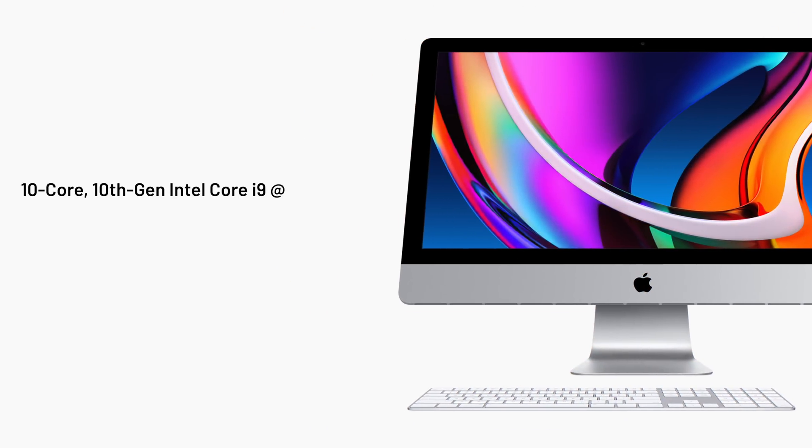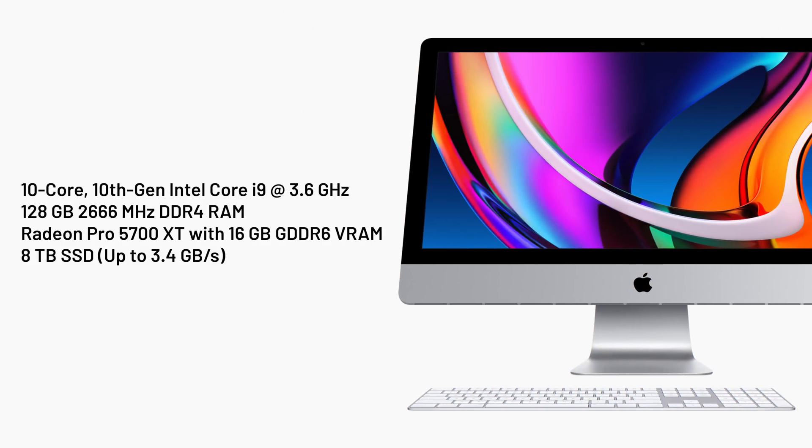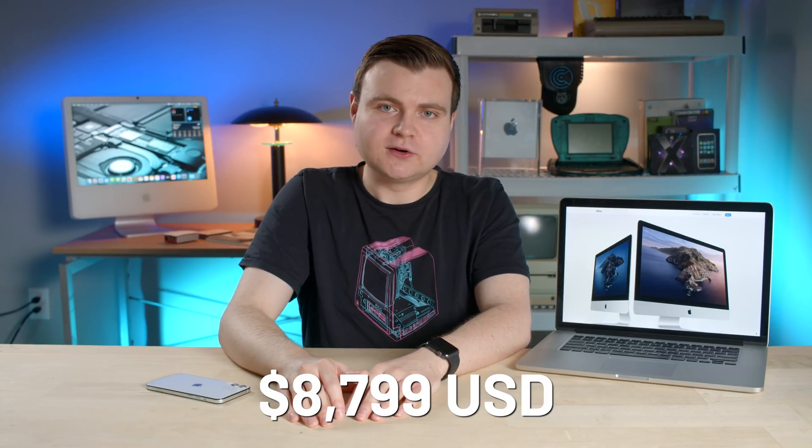If you like to customize your iMac the shipping times are going to take a little longer, but they'll be worth it. Maxed out, the 27-inch iMac features a 10-core, 10th-generation Intel Core i9 at 3.6 GHz, 128 GB of DDR4 RAM, a Radeon Pro 5700 XT with 16 GB of memory, and eight terabytes — eight freaking terabytes — of SSD storage. If you take all of that plus add the nano-texture glass and the 10 gigabit Ethernet option, you're looking at $8,799 US dollars for that configuration.